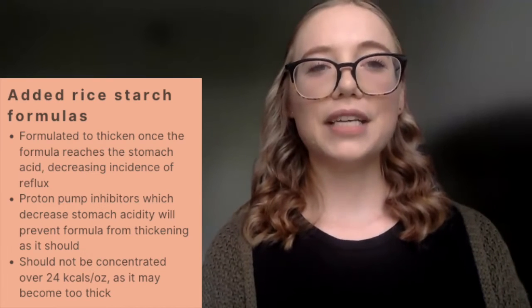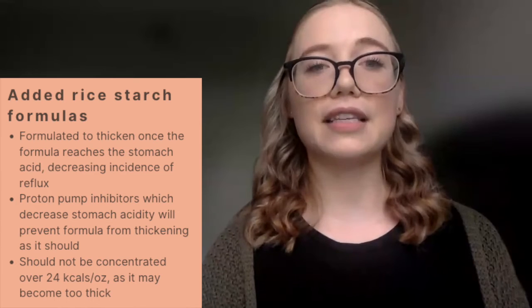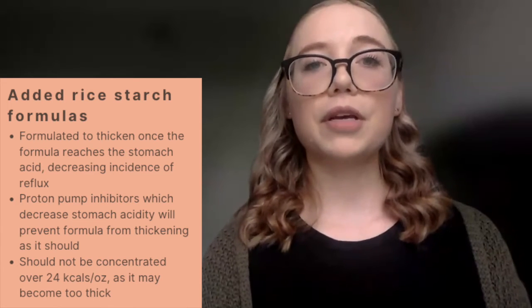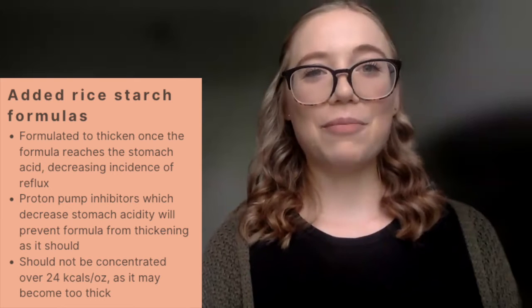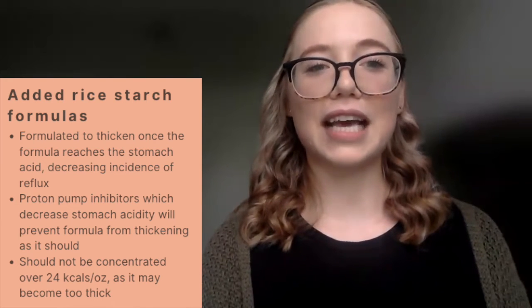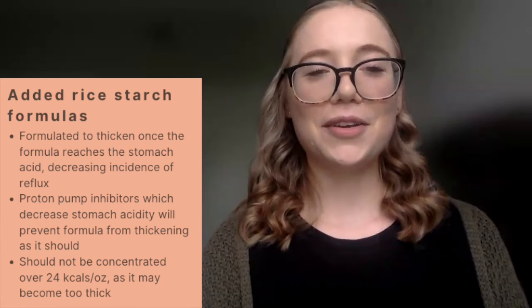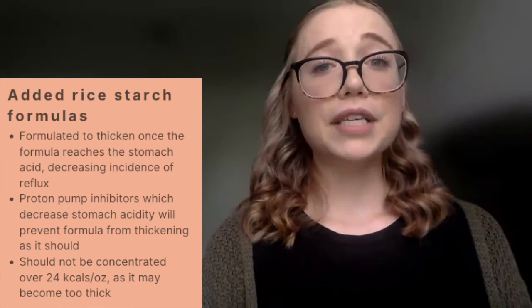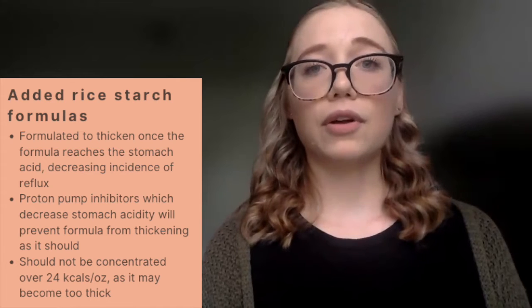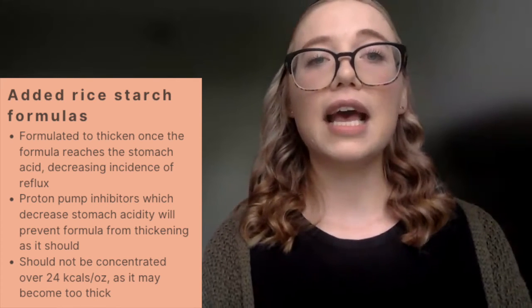We then have added rice starch formulas. These formulas are designed to thicken once they hit the stomach acid in order to decrease the incidence of reflux. If a neonatal patient is on a proton pump inhibitor that's suppressing acid, these formulas will not be effective because they rely on stomach acid to thicken. Added rice starch formulas should also not be calorically concentrated higher than 24 calories per ounce, as the formula can become too thick.